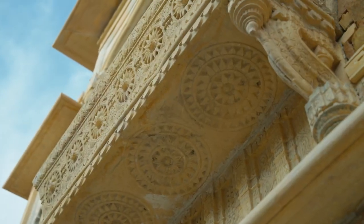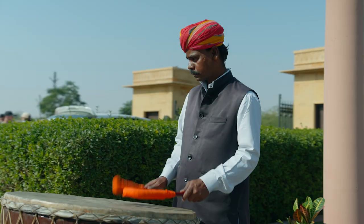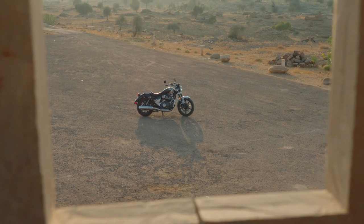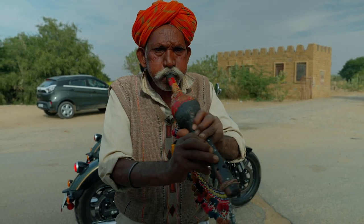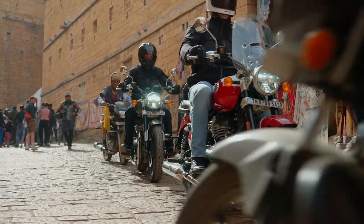We're in the western state of Rajasthan, considered the princely state. It shares a border with Pakistan, so it's very dry and arid with wide open spaces that are great for riding a cruiser. We put about 450 kilometers, or about 300 miles, over two days.